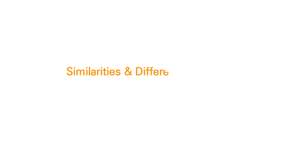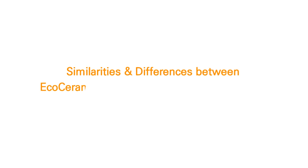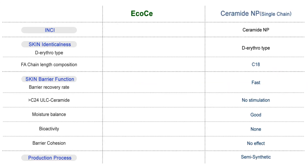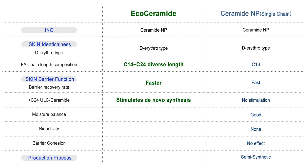This table summarizes the similarities and differences between EcoCeramide and currently commercialized ceramide NPs. Both ceramides have the same INCI name and human skin-identical stereochemical structure. EcoCeramide, however, has diverse chain length, faster barrier recovery rate, stimulation of ultra-long chain ceramide biosynthesis, and other bioactivities, which ceramide NP does not have. More importantly, EcoCeramide is produced by a totally natural process for which COSMOS approval has been granted.